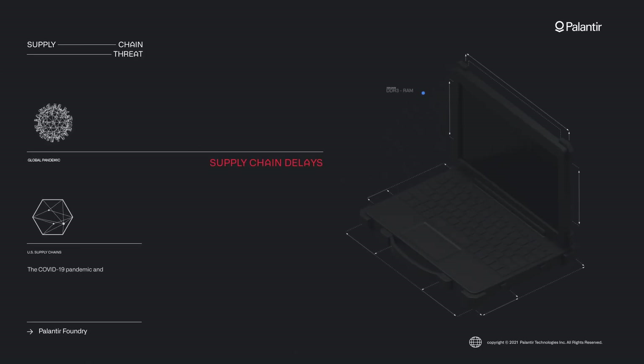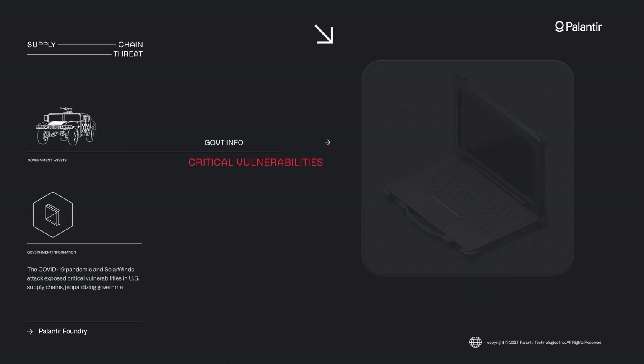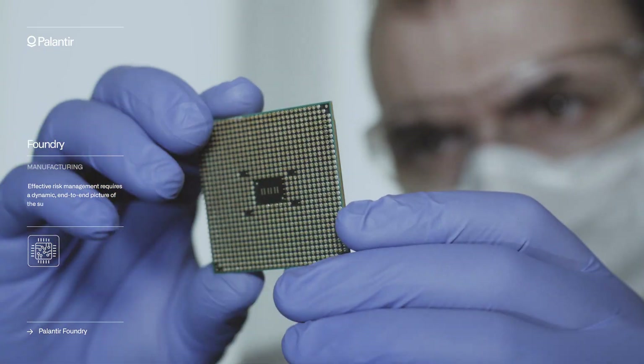The COVID-19 pandemic and SolarWinds attack exposed critical vulnerabilities in U.S. supply chains, jeopardizing government information and assets. Effective risk management requires a dynamic end-to-end picture of the supply chain.